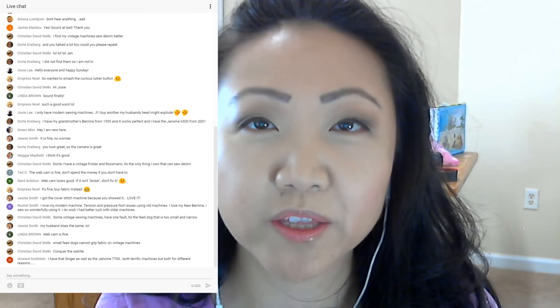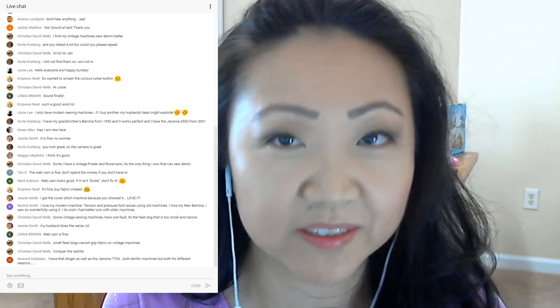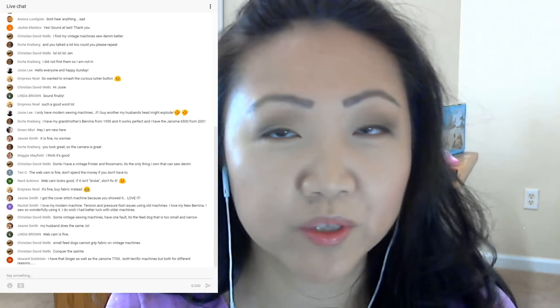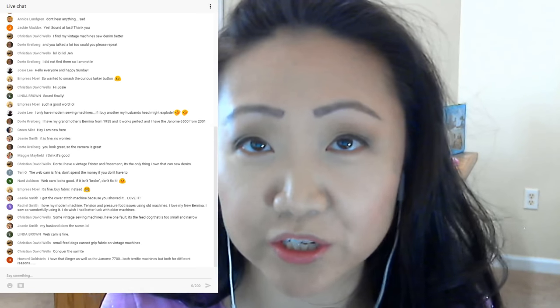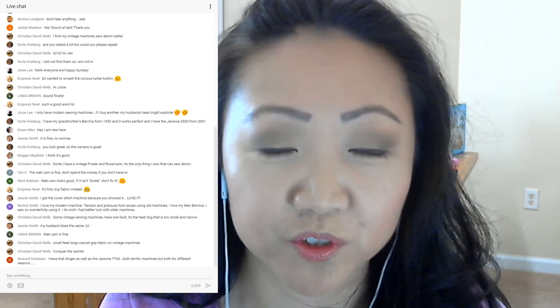When I first started sewing, I read a bunch of blogs saying you should get a vintage machine because they're workhorses. And they are great to use. But I think for some people, if you're new to sewing, modern machines can actually be easier to use when you're just starting out and don't really know what you're doing.